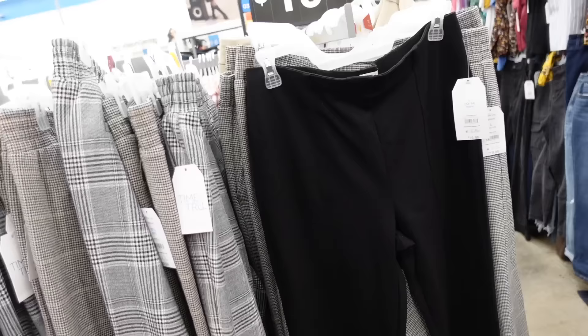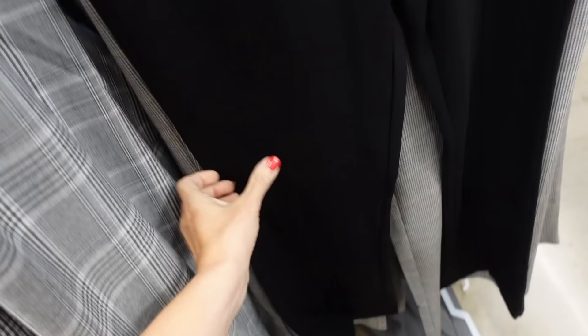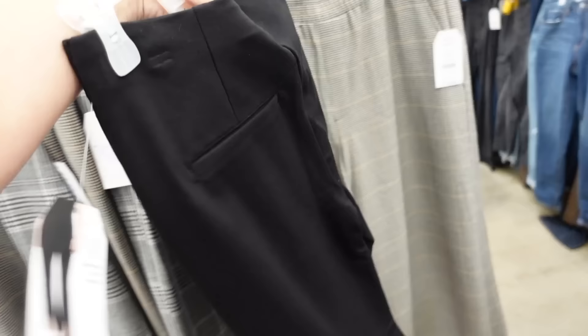Pairing it with Time and True pull-on ponte pants. These have a little split in the front, stretchy, with seam detailing through the front and back and trouser style pockets in the back. They're $20 and also come in burgundy.